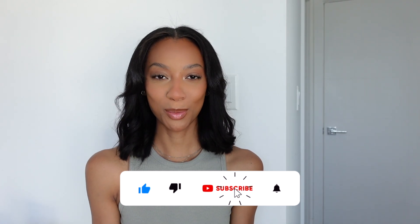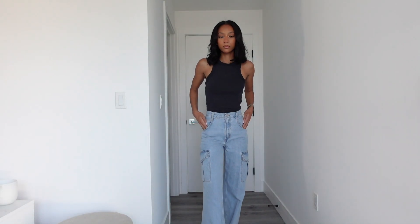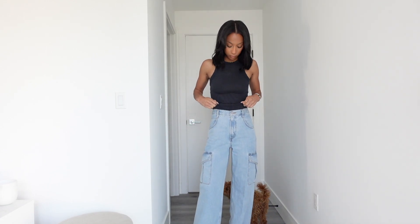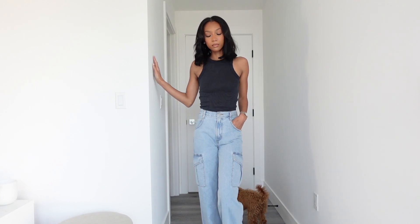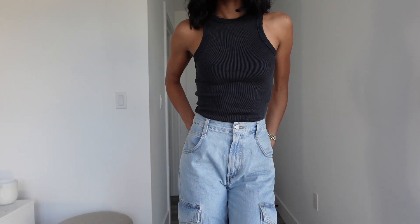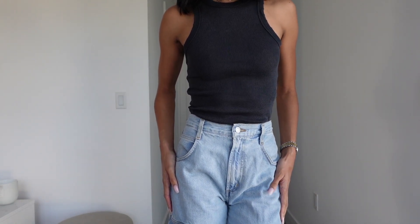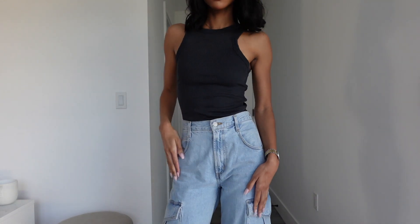This next outfit is one of my favorite go-to pairings — denim and a cute sleeveless tank top. I'm playing into that blue monochromatic look, which is super easy. Most people already own denim and a tank. This is a Zara dark navy blue tank top — one of my favorites from them — paired with these Agolde cargo denim jeans. I love these jeans and was really surprised because I'm 5'9" and Agolde doesn't usually make long-length denim for tall girls. These are chef's kiss.